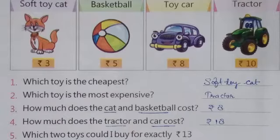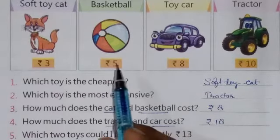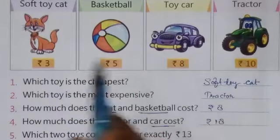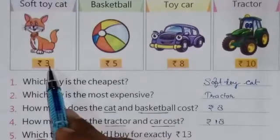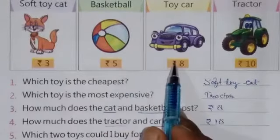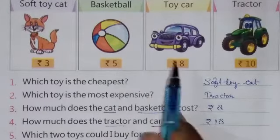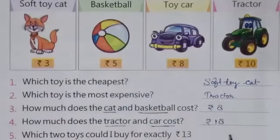The last question is: which 2 toys could I buy for exactly rupees 13? It means if I have rupees 13, which 2 toys can I purchase? If I purchase the cat and tractor, the total is rupees 13 — 3 plus 10 equals 13. And if I purchase the basketball and toy car, the sum is also rupees 13. So either I will purchase cat and tractor, or basketball and toy car.